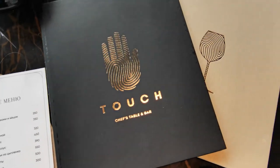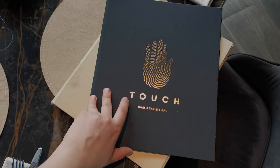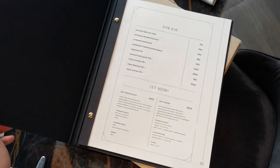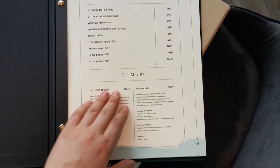I will tell you about the main menu and its several positions. The first section is called appetizers, salads and raw seafood dishes.